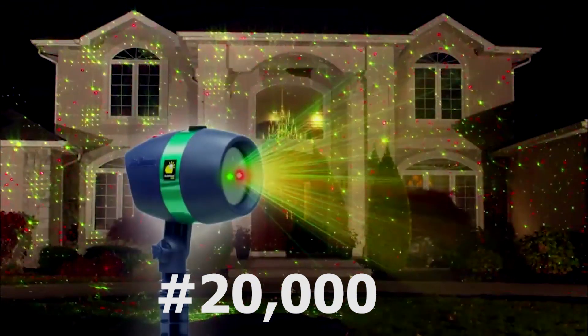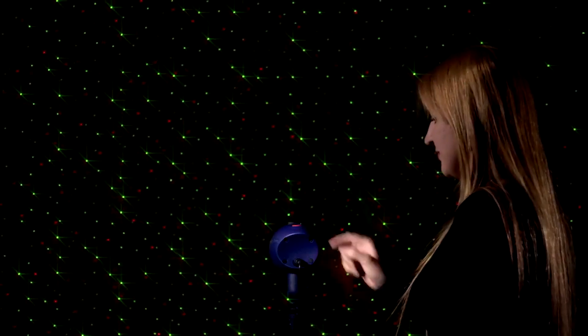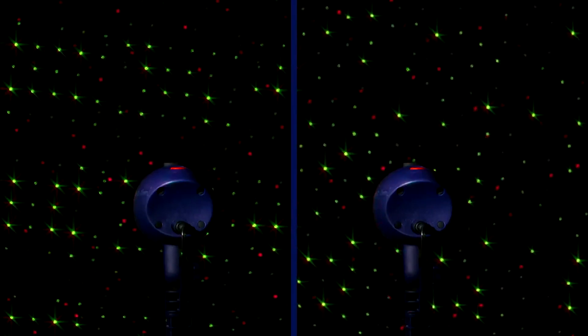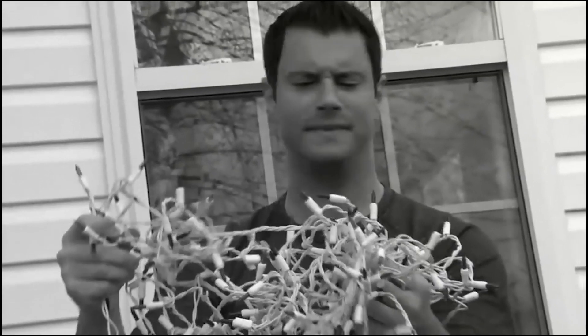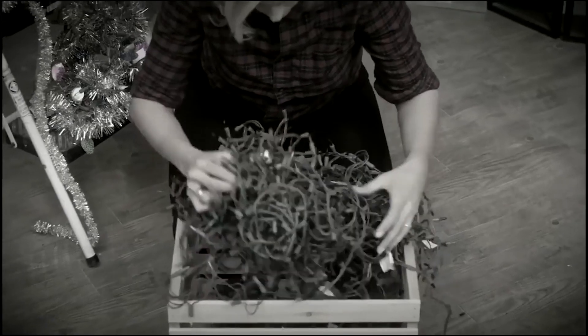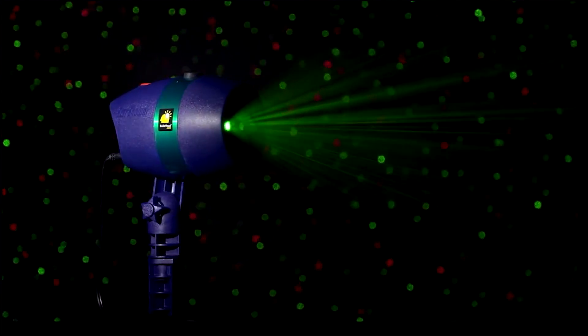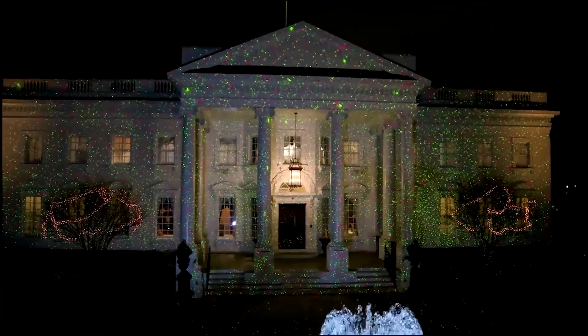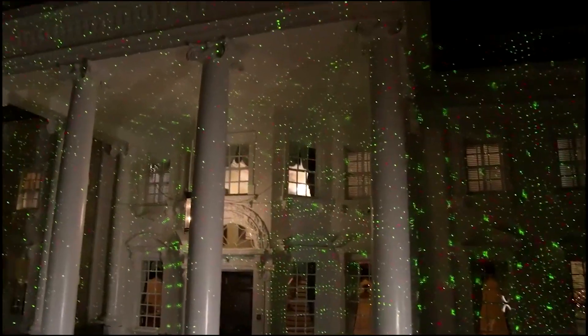Introducing the Christmas Star Shower Light. You know how stressful it can get when the holiday season comes and you want to decorate your house — you have to buy long rows of wire that get tangled, and after the whole season you have to find a safe way to remove them and store them, hoping they'll still be good next season. It is also very inconvenient. This is why we brought you the Star Shower Light.